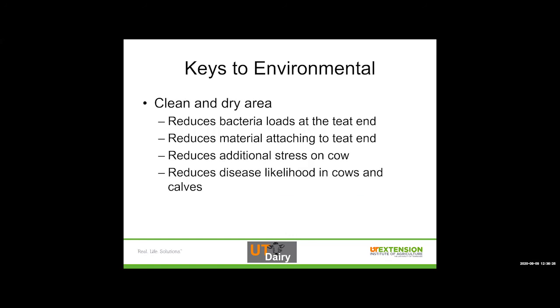We want a clean and dry area because it reduces bacteria loads at the teat end. We already talked about how the teat end is the only way in and out. If we reduce bacteria load at the teat end, we've reduced the chance that that cow is going to have an infection. It also reduces material attaching to the teat end — if we have wet bedding that sticks to that teat end, we've dramatically increased the chance of infection because we've made it easier for bacteria to maintain constant exposure and wait for their opportunity to get into the udder.